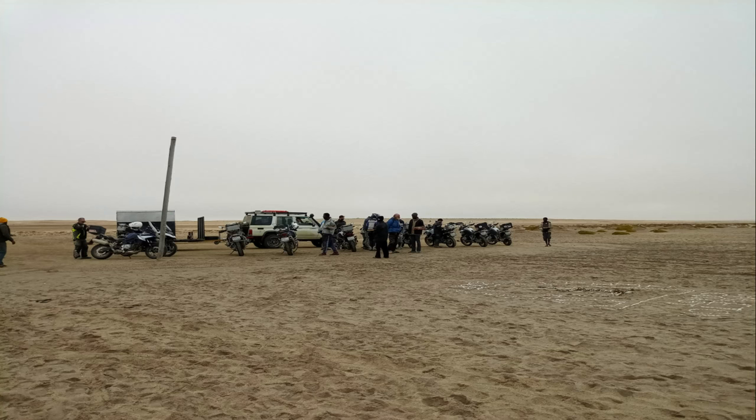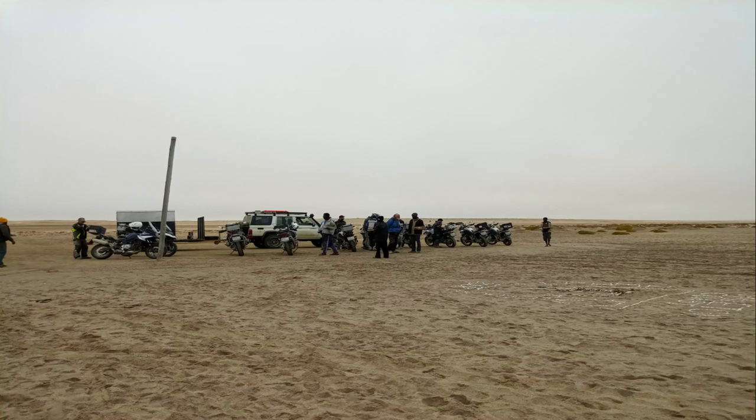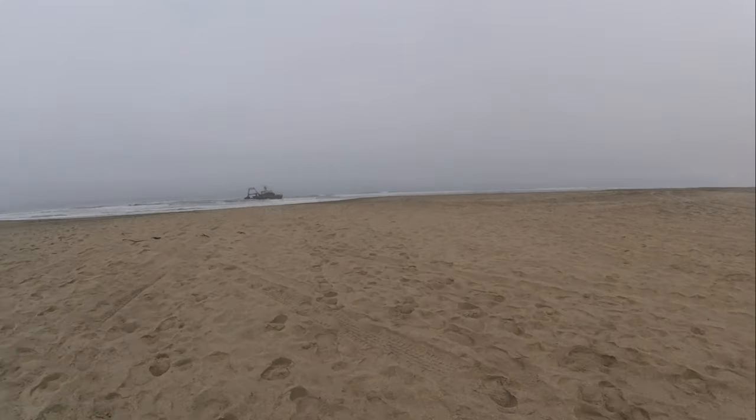As usual we woke up to Swakopmund under the fog, but we'll be back out into the desert soon again.